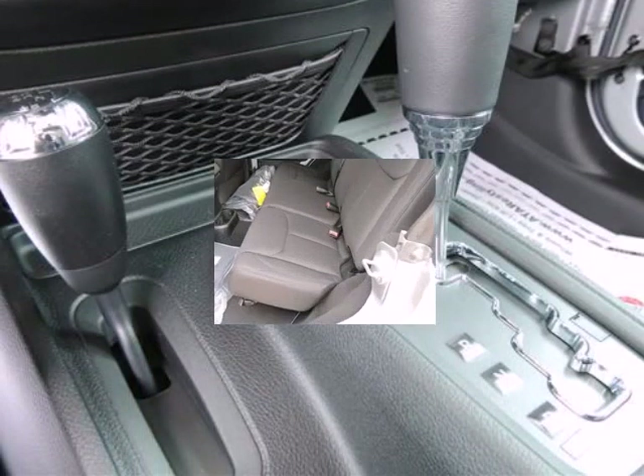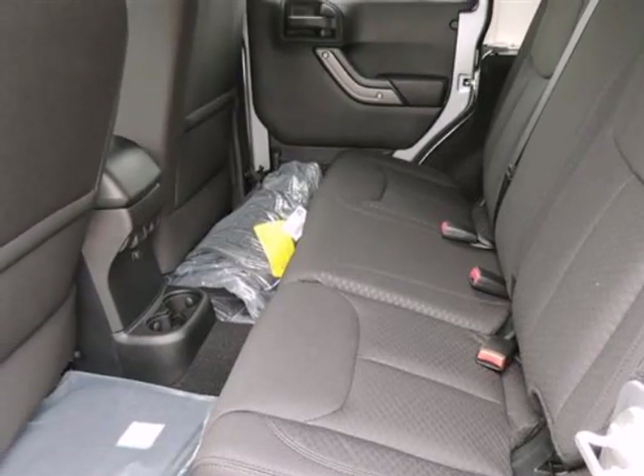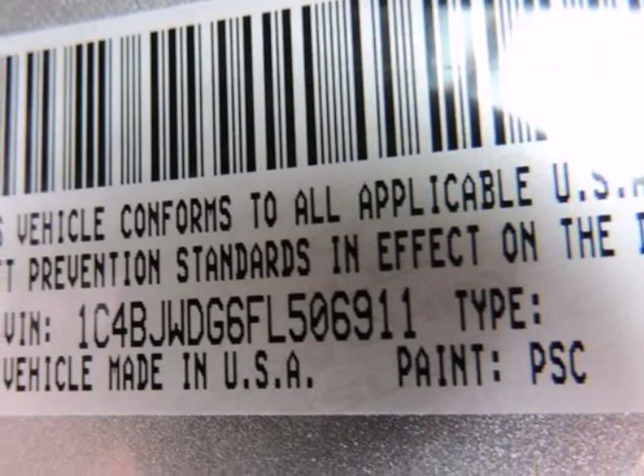At Randal New Chrysler Dodge Jeep Ram, our goal is to provide you with an excellent vehicle purchase and ownership experience. For the finest in personal customer service, please contact the Internet department directly through this website.